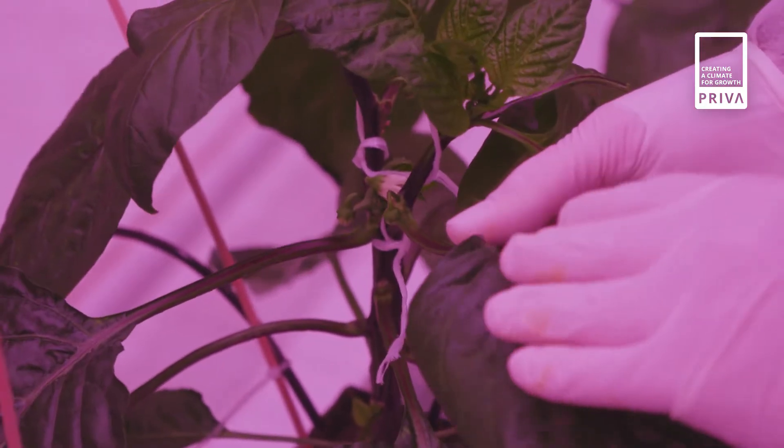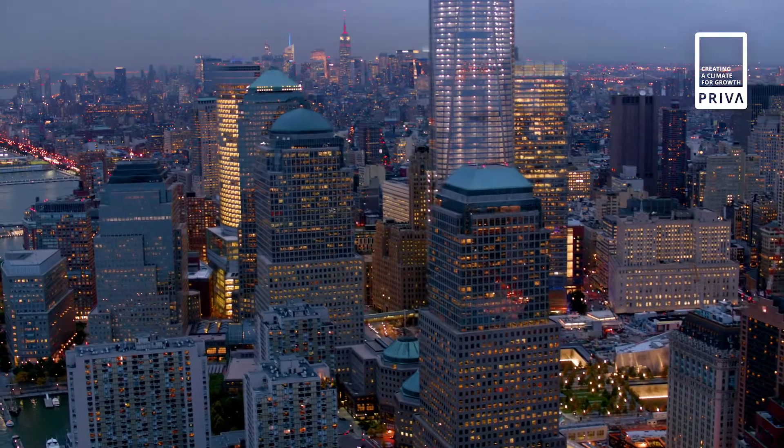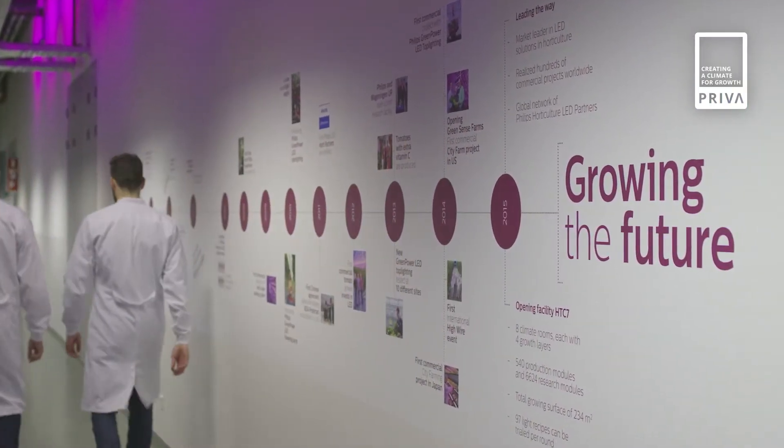In a natural way, without pesticides and with the smallest amount of water. Year-round, close to cities, and with less transportation and waste. To create a professional indoor farm, thinking through every detail is crucial.